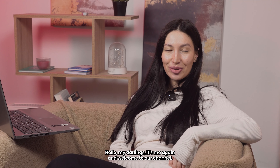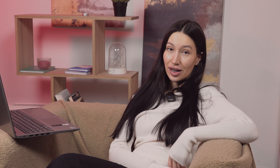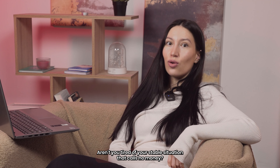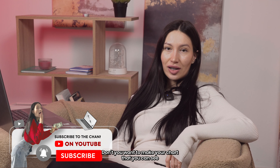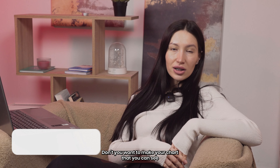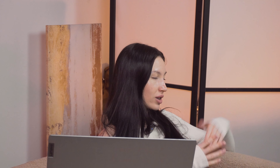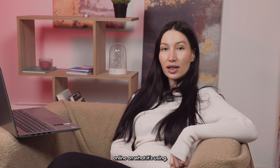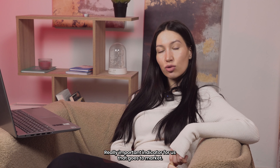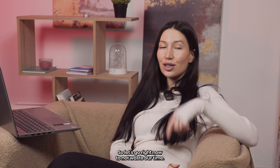Hello my darlings, it's me again and welcome to my channel. I have two questions for you before we start this training. Aren't you tired of your stable situation with no money? Don't you want to make your chart into big rich bold? Just take a seat and right now we are going to find a way to make money online using a really important indicator called the DeMarket. Let's go.